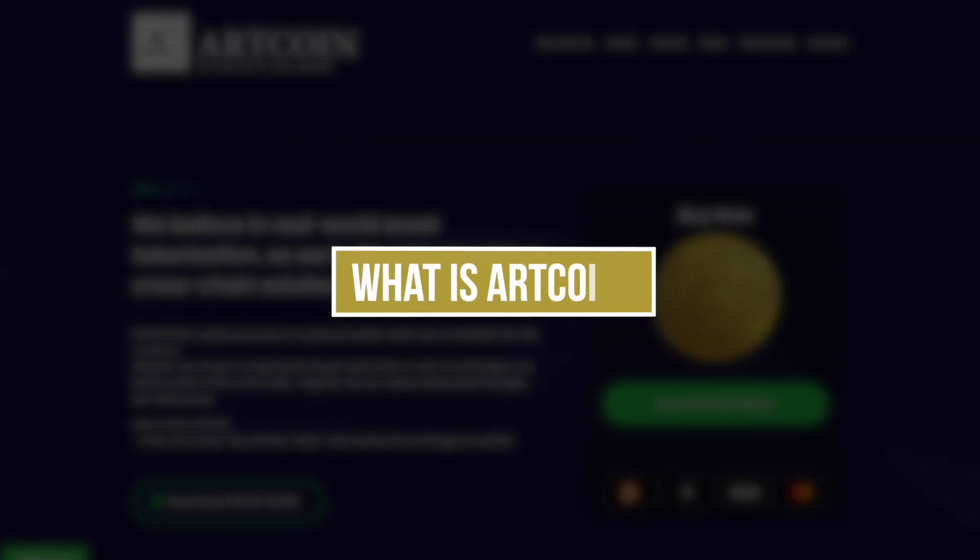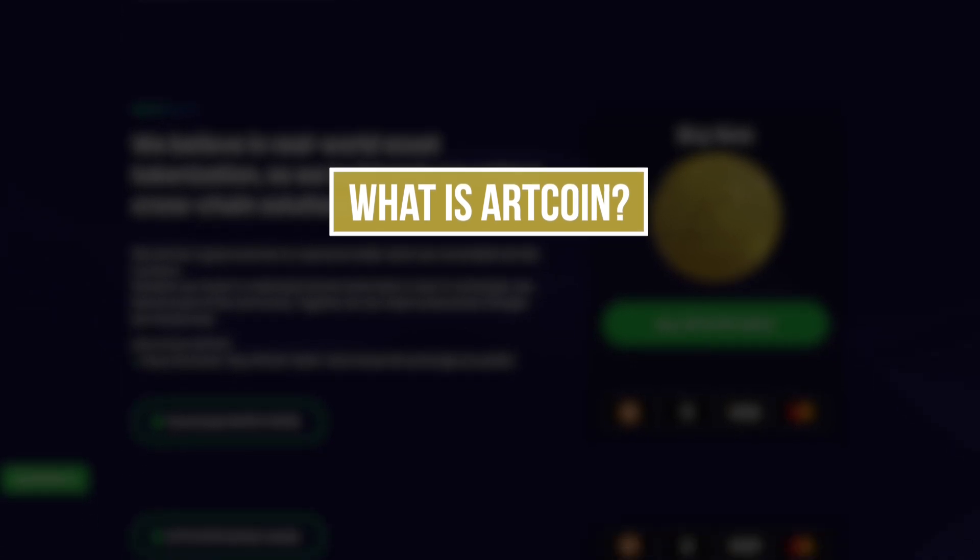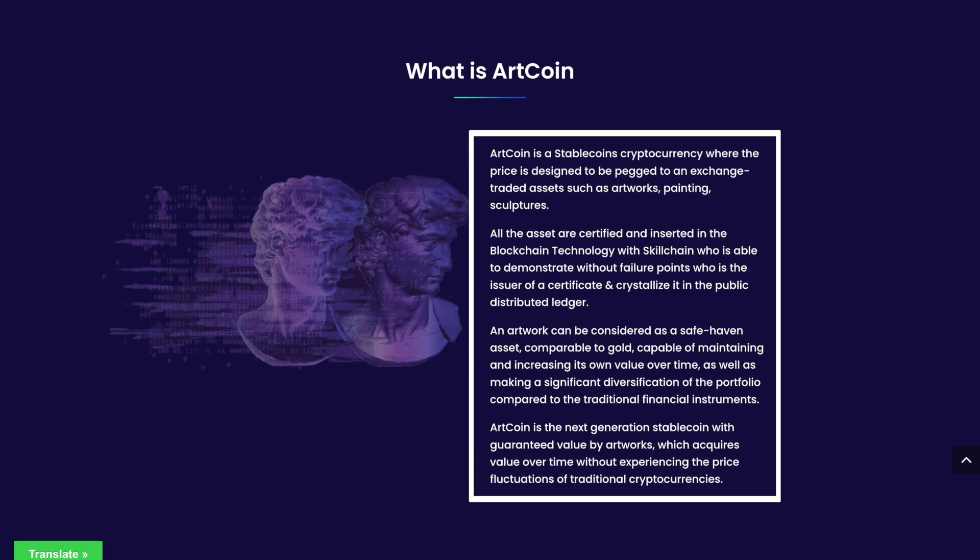To begin with, I suggest that we understand in more detail what Artcoin is. As we can see, Artcoin is a stablecoin cryptocurrency, the price of which is intended to be linked to exchange assets such as works of art, paintings, and sculptures.